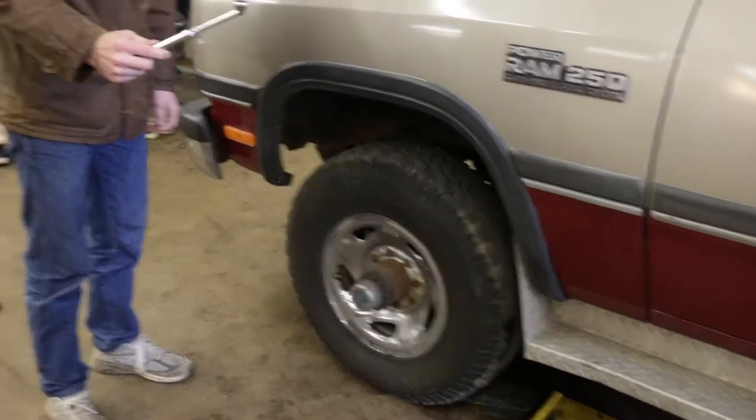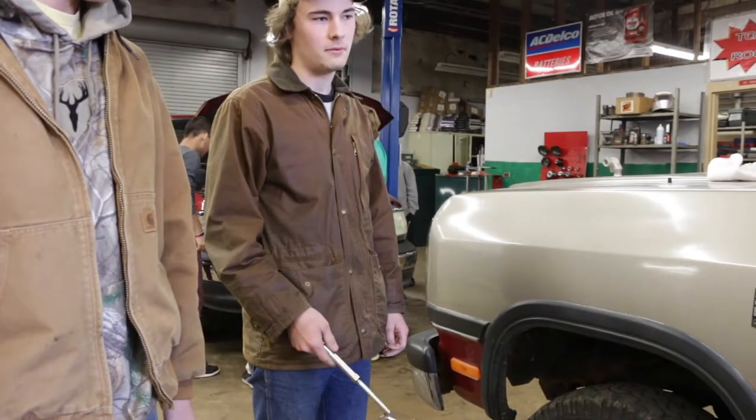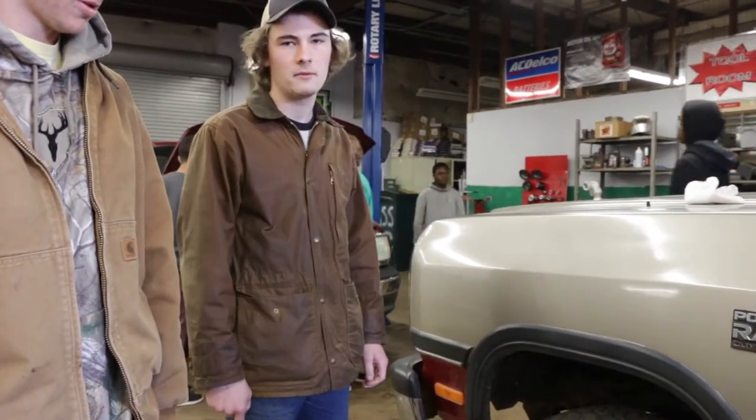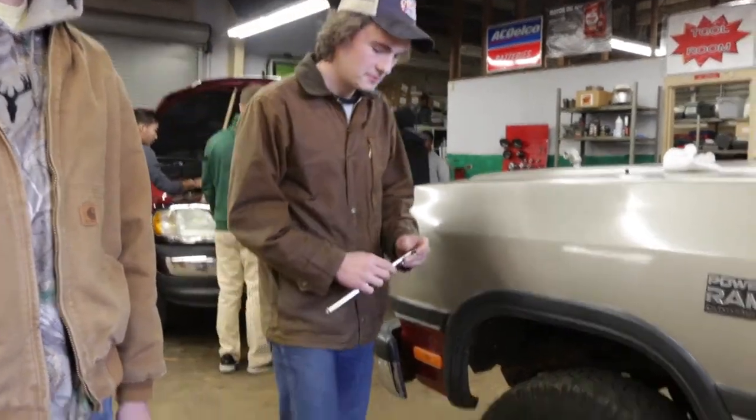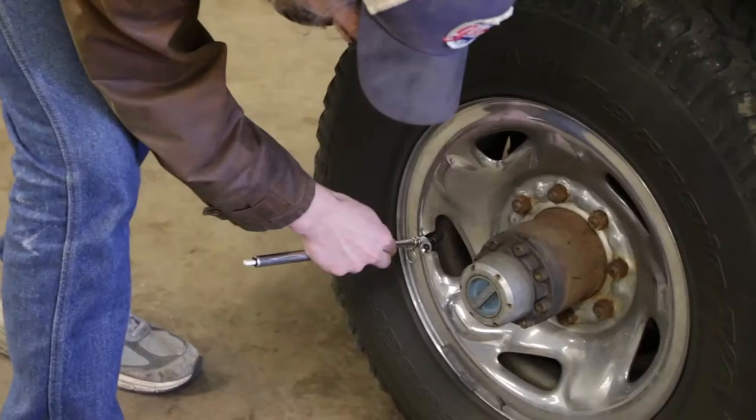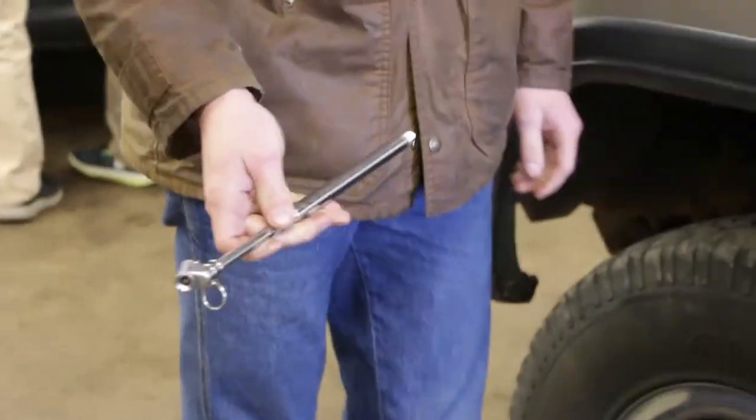Check your tire pressure. The tire pressure for your car is actually on the inside of the door on the driver's side — the sticker will tell you what PSI your tires need to be at. If it's low, you need to fill up your tires.